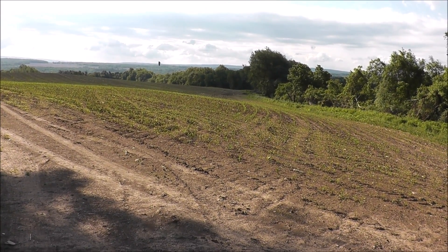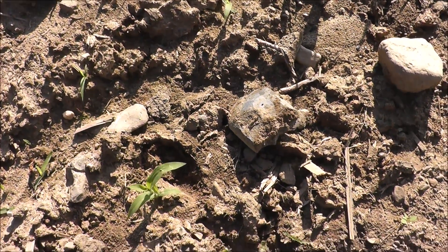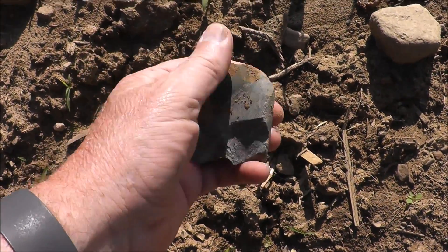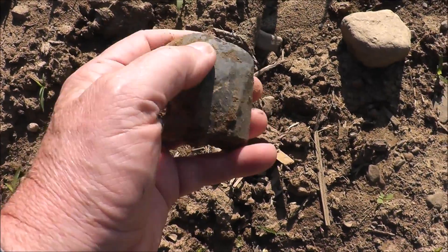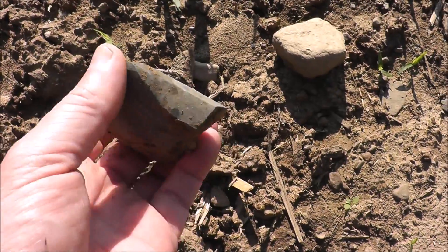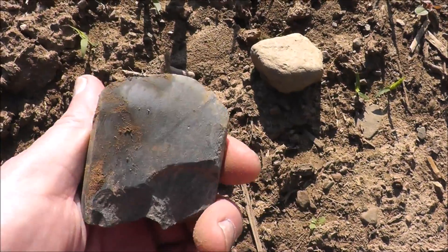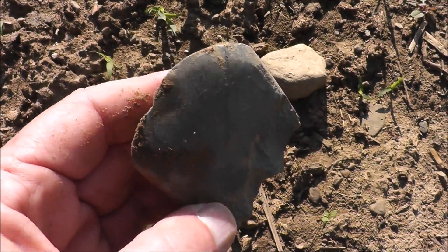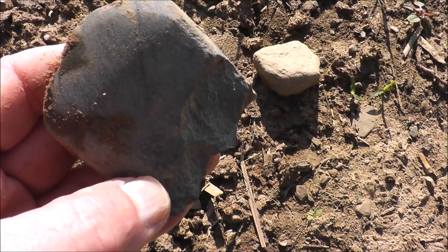I haven't been looking more than two or three minutes and I think I've got my first find. I kind of juked this out with my stick but I know what this is — this is definitely the bit section of a nice beveled adze. See the beveling on the side there, and it's got a nice bit. I really wish it could have been whole but hey, an artifact is an artifact and this is a dandy.